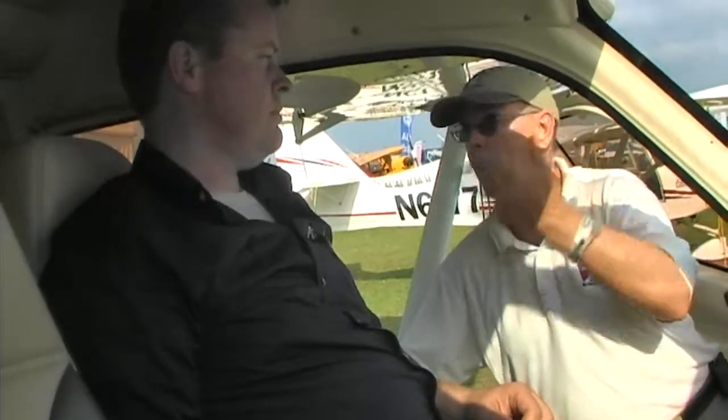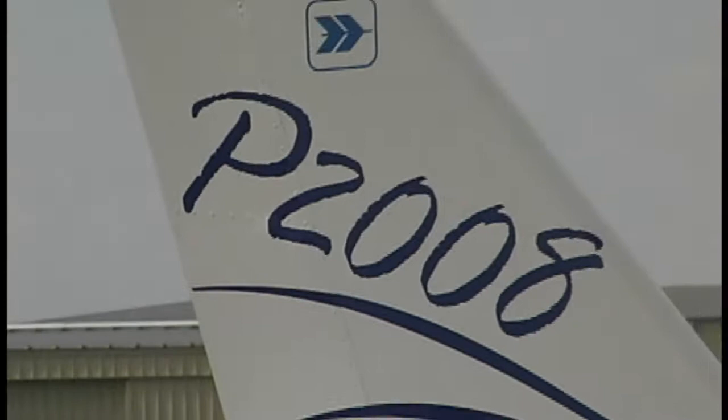Once you get up at five, eight, or ten thousand feet the outside air temperature is generally cool enough that you maybe don't even need the system. So you're probably using it while taxiing, during airport operations, waiting in line at busy airports like Sun and Fun or Oshkosh.